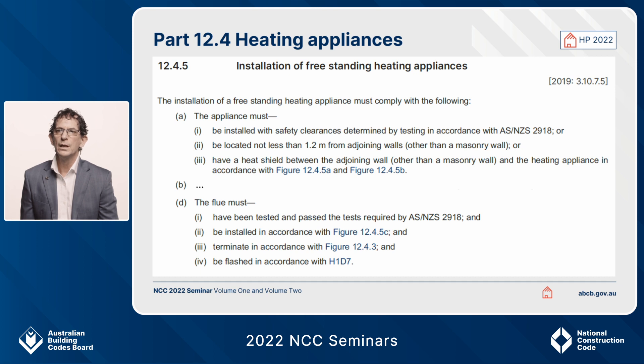So in summary, for the installation of the heating appliance you have a choice between installing it to AS/NZS 2918 or the provisions in 12.4.5 A2 and A3. But for the flues, you must comply with AS/NZS 2918 both for testing and safety clearances.